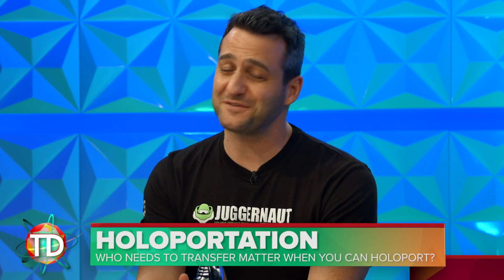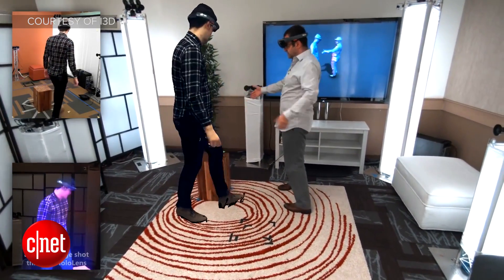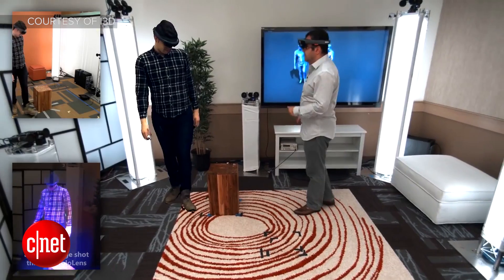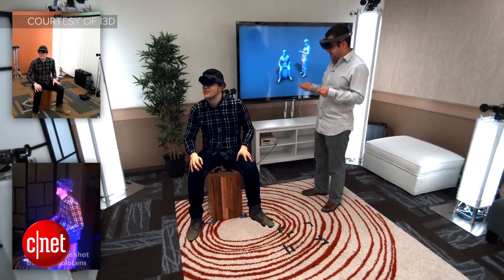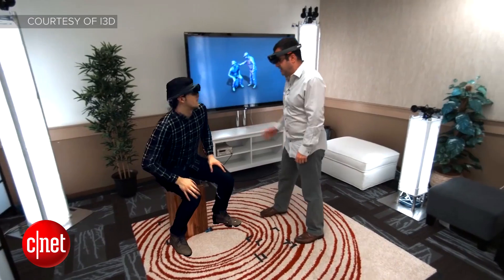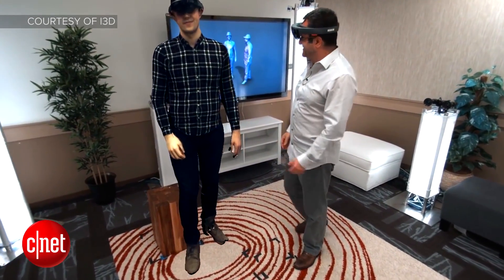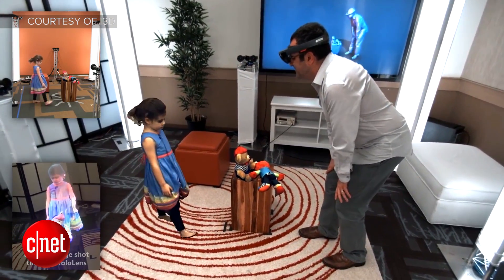Because it's today, we have to start the show talking about holoportation. Microsoft uploaded a video showing off the HoloLens demo late last week, describing it on their dev blog as a new type of 3D capture technology that allows high quality 3D models of people to be reconstructed, compressed, and transmitted anywhere in the world in real time. Could this be the future of video call apps like Skype and Hangouts? I think it might be.